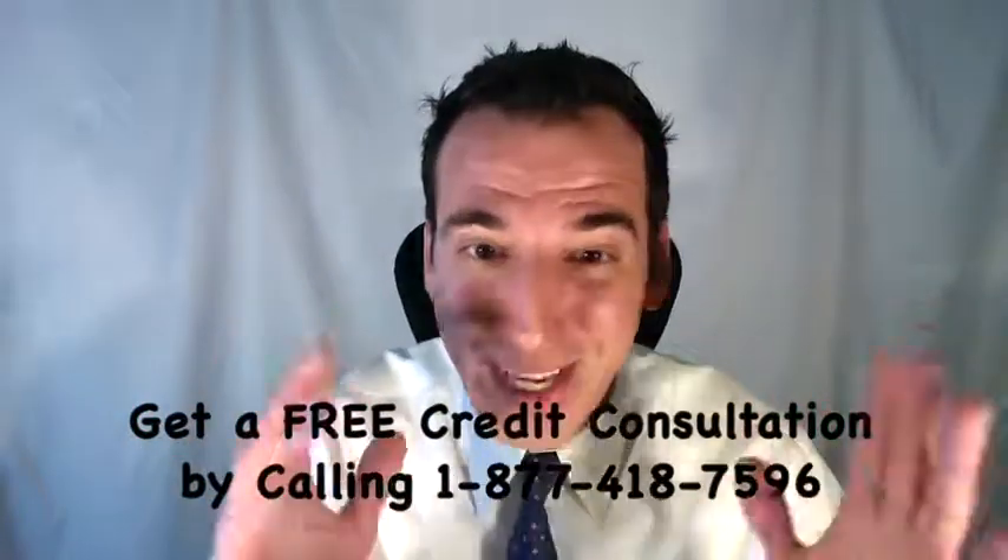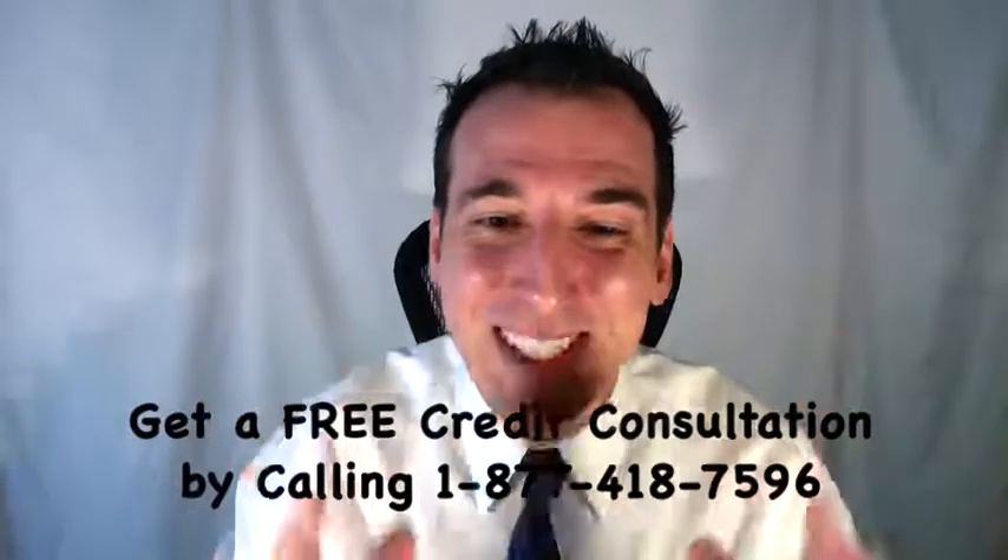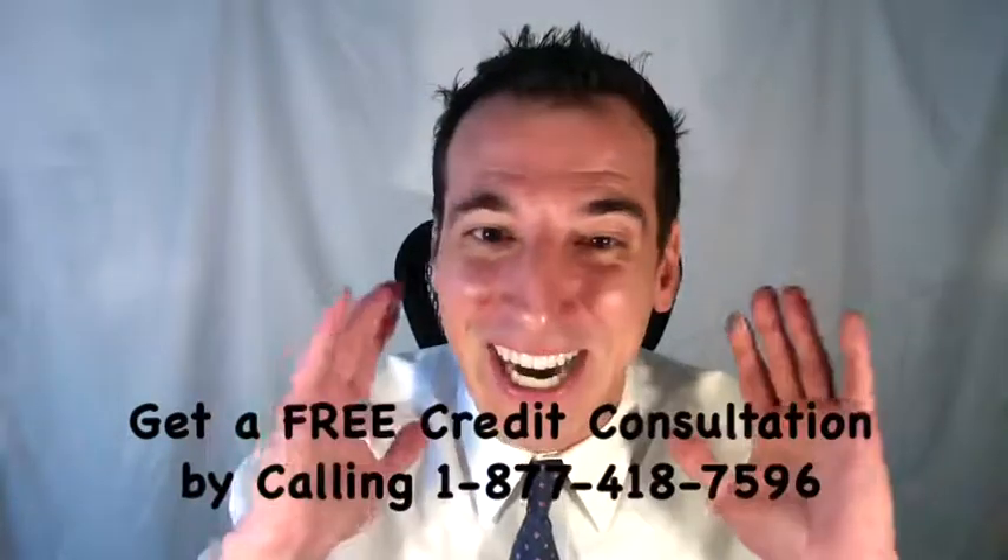You're going to have that charge-off item and you're also going to have a collection item — so it's a double whammy. If you'd like some help, you can get a free credit consultation by calling toll-free 1-877-418-7596.